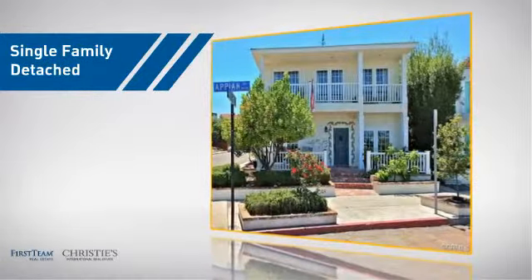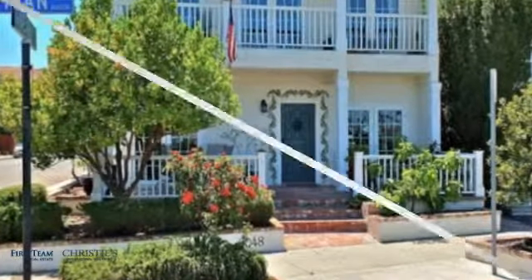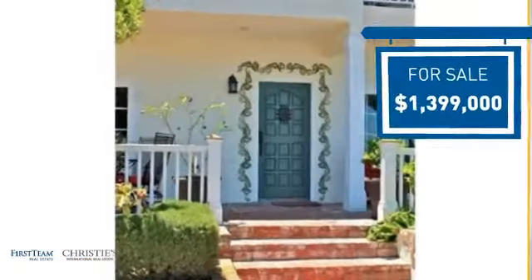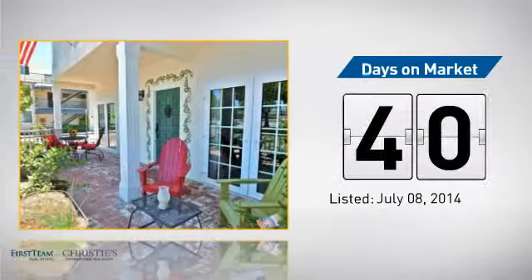This detached home is a great choice for families who want the privacy of their very own lot, and it's located in the Long Beach area. Currently listed at just under $1.4 million, it's been on the market since July.